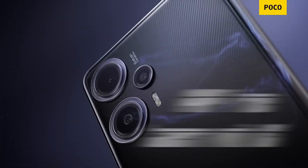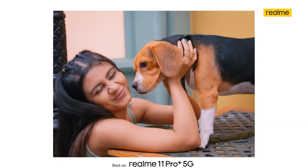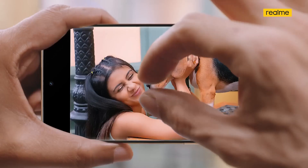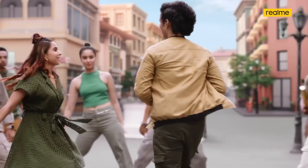The Realme 11 Pro Plus has a triple camera setup: a 200MP primary camera, an 8MP ultrawide, and a 2MP macro lens. It also supports optical image stabilization (OIS) and features a 32MP front camera. The camera is considered the best feature of the Realme.